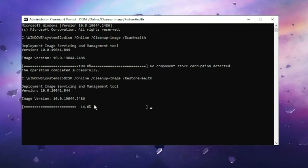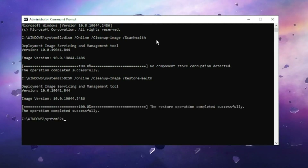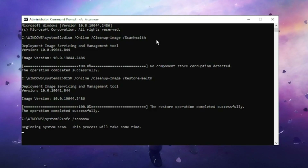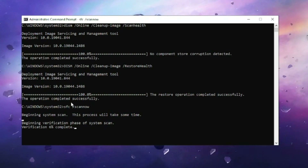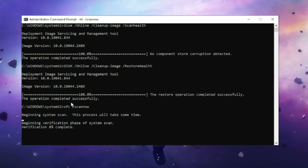Once the first command is done, copy and paste the next command and hit Enter. Wait for it to complete. Then finally, run the last command: sfc /scannow. Hit Enter and wait, as this will scan for all kinds of system integrity violations and corrupted files.